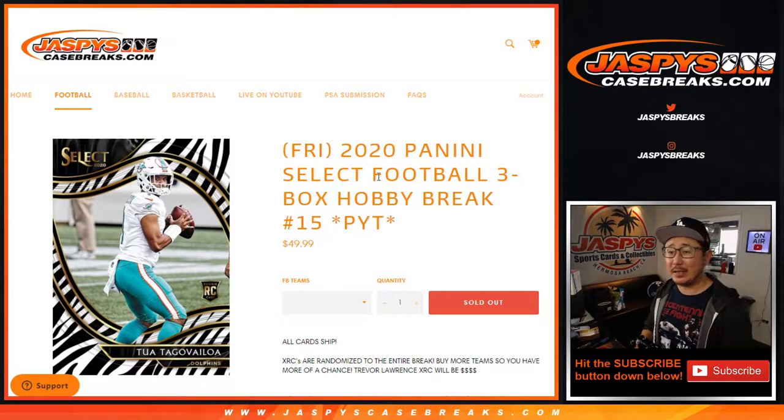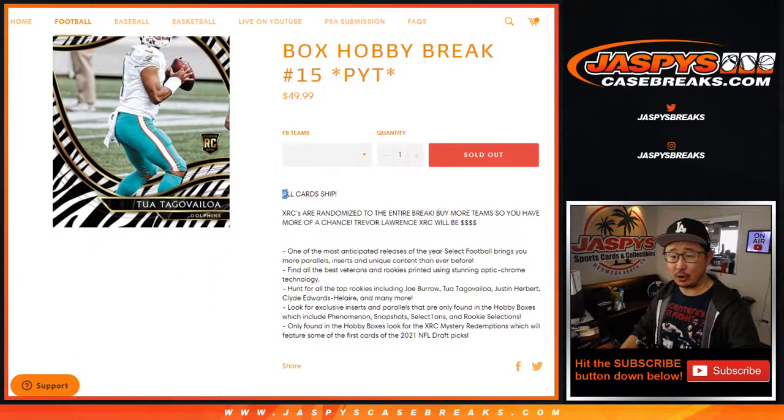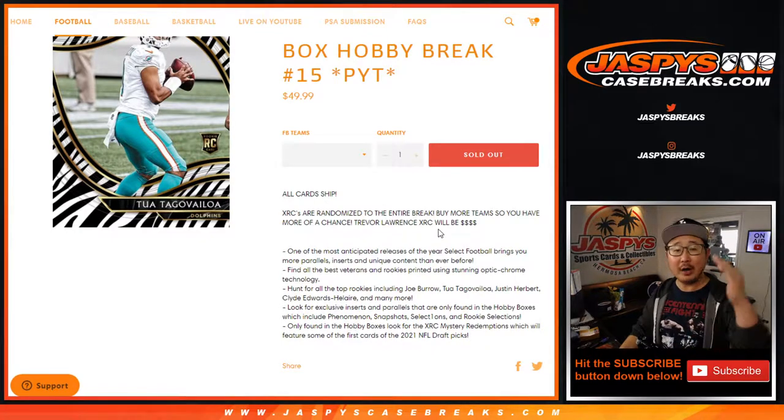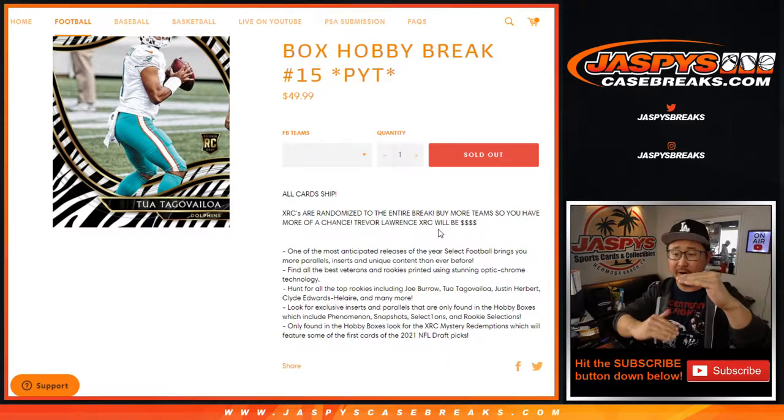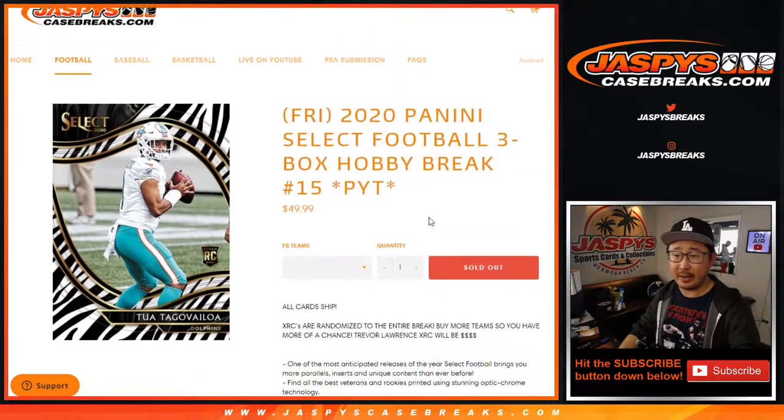Hi everyone, Joe for Jaspi's Casebreaks.com coming at you with 2020 Panini Select Football 3-box pick your team number 5, all card chip. You know how the XRC randomizers work: if we pull one, it'll go to the name on top. If we pull multiple, the next one goes to the second name, the third one we pull goes to the third name, so on and so forth. We'll just go in that order.